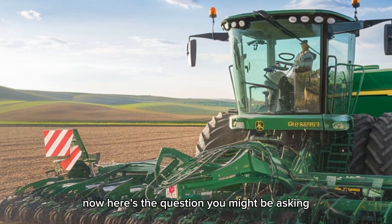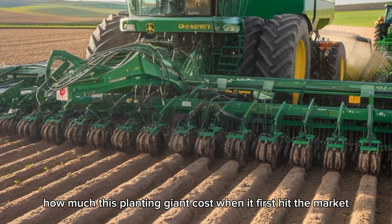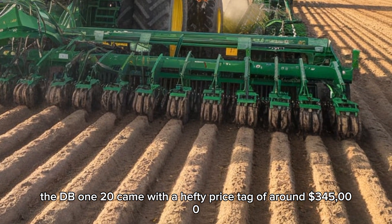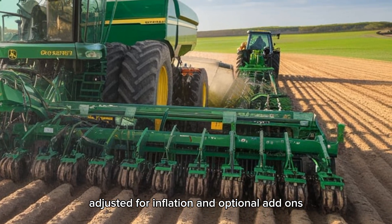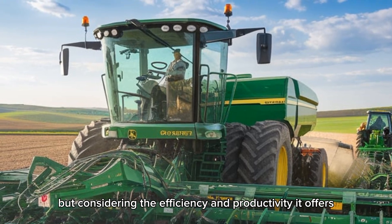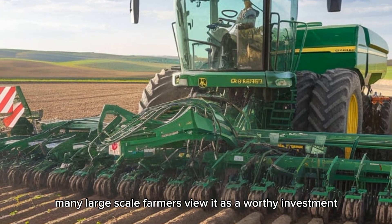Now here's the question you might be asking: how much did this planting giant cost when it first hit the market? The DB120 came with a hefty price tag of around $345,000. Adjusted for inflation and optional add-ons, that number can be even higher today — but considering the efficiency and productivity it offers, many large-scale farmers view it as a worthy investment.